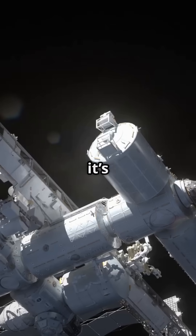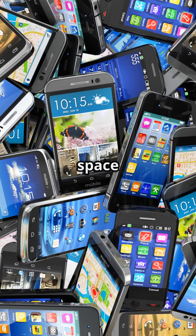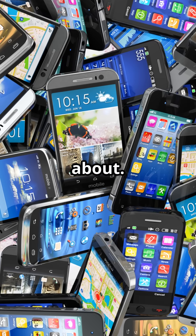That device you're watching this on? Yeah, it's powered by NASA tech. The iPhone, Samsung, Android — it all runs on space innovations the tech giants don't talk about.